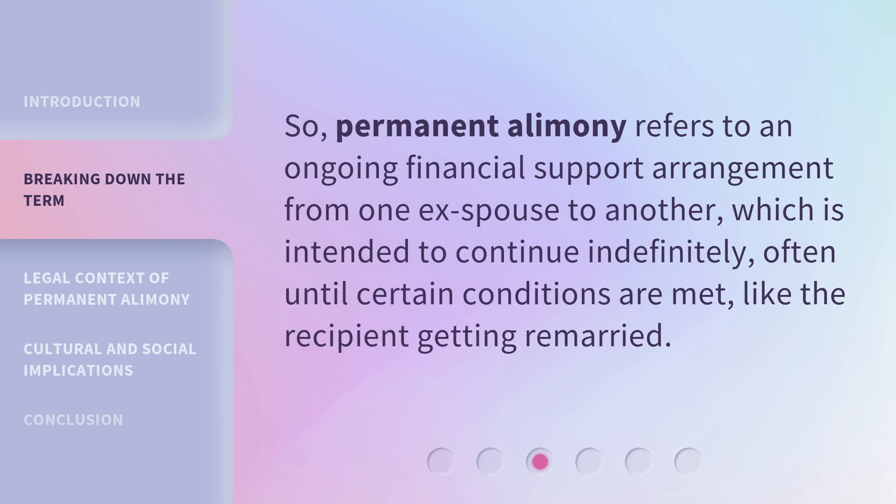So, permanent alimony refers to an ongoing financial support arrangement from one ex-spouse to another, which is intended to continue indefinitely, often until certain conditions are met, like the recipient getting remarried.